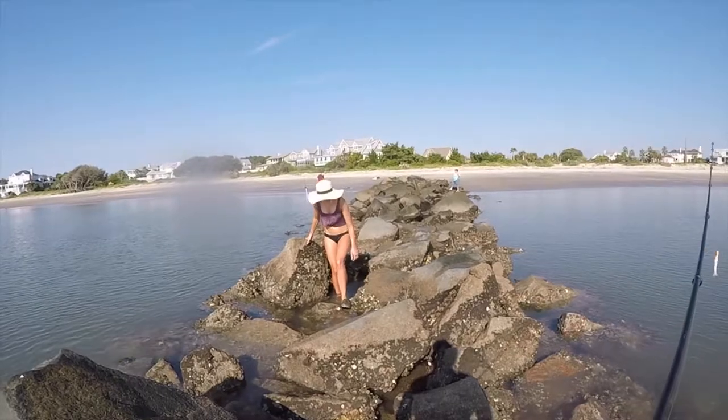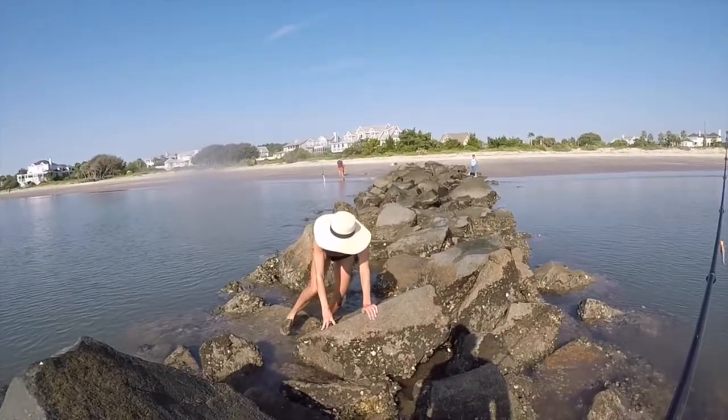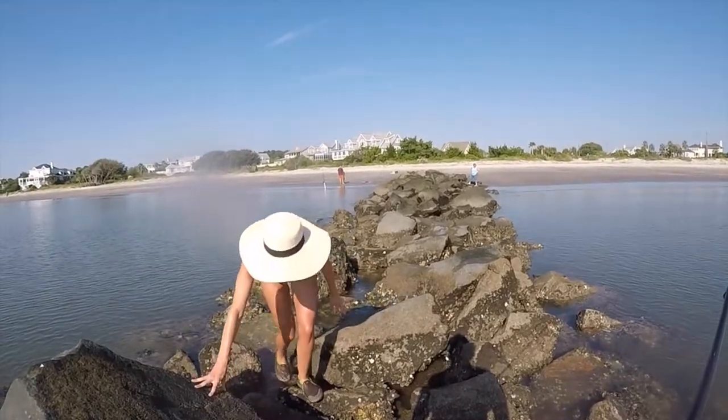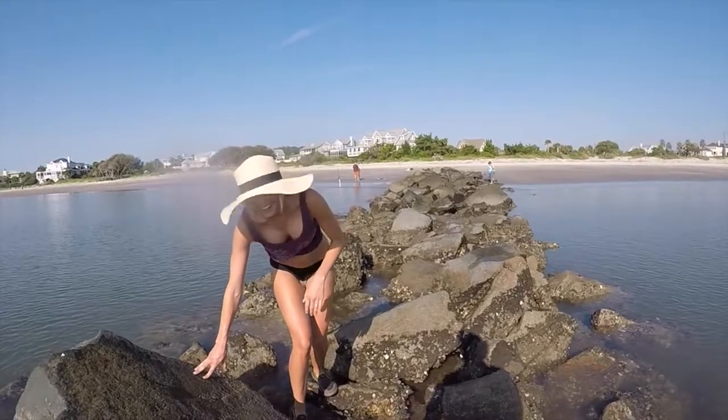We have Christy trekking through the treacherous rocks. This is Black Diamond — Double Black Diamond hiking, people.